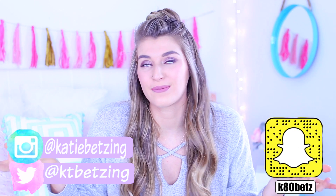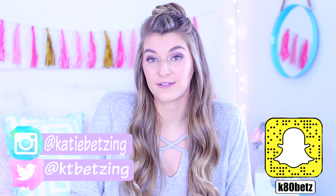Hey guys, it's Katie. Welcome back to my channel and today's video is going to be a nighttime routine. You guys know the drill by now — it's so old on YouTube. I'm basically just going to be showing you guys what I do at nighttime after I'm done working.